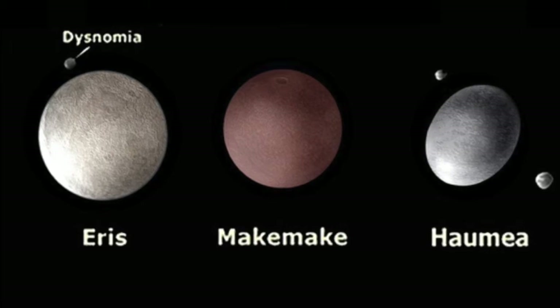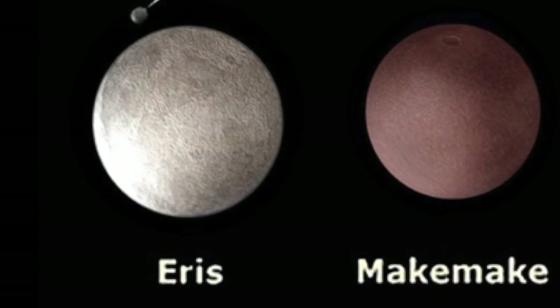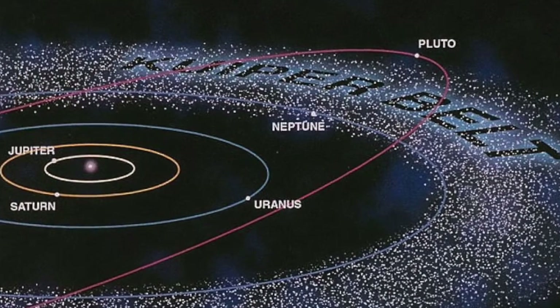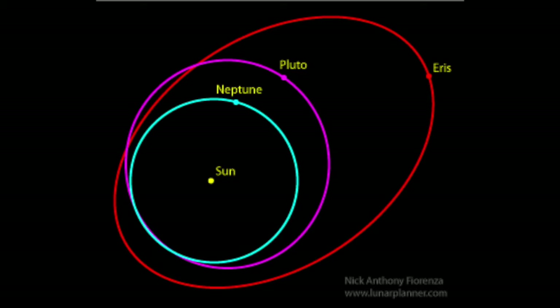We've been saving the biggest and best for last: Eris. Eris is the most massive dwarf planet in the solar system, with a mass exceeding Pluto's by 28%. Eris was discovered in 2003 during a Palomar Observatory survey of the outer solar system by Professor Mike Brown. The dwarf planet is often so far from the sun that its atmosphere collapses and freezes onto the surface in an icy glaze. It takes the icy dwarf planet 557 years to complete a single orbit around the sun.